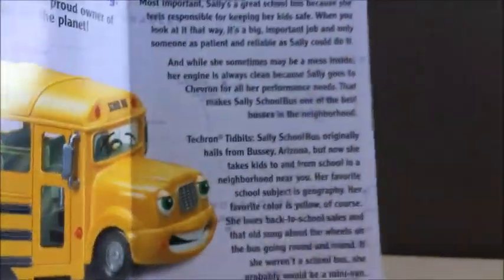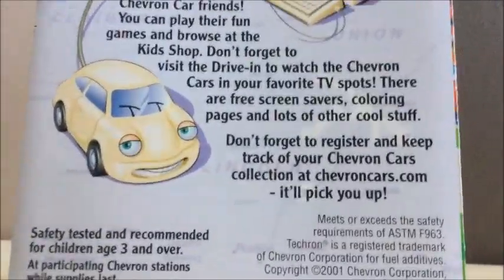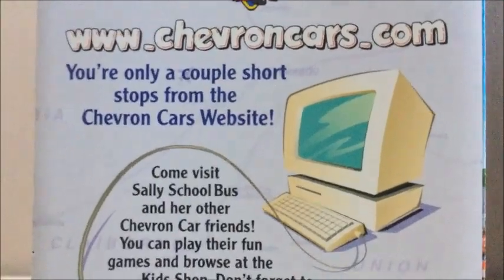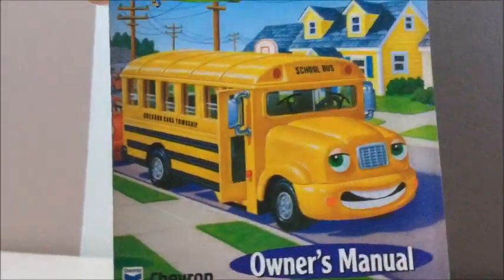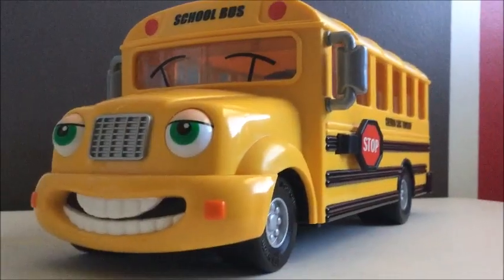There's more literature at the top and an illustration of Sally School Bus. There's even a computer graphic in there — which just goes to show how old this is. It references chevroncars.com; I'm not sure if the website is still up but I'll check and put it in the description if it is. Now let's get to the model.